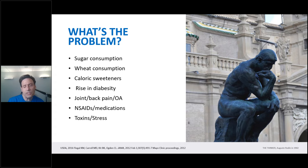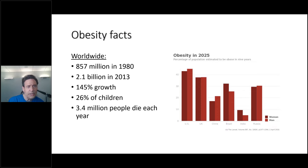Toxins and stress: we live in a toxic and stress-filled world, never more so than now with the advent of COVID-19. And lastly, increased neurodegenerative disease. It has been postulated that by 2050, one in two people in industrialized countries will have some symptomology of neurodegenerative disease. Looking at obesity facts worldwide: almost 900 million people were obese in 1980. By 2013 it grew to 2.1 billion, and it's still growing — a 145% growth in the rate of obesity, 26% in children alone, and 3.4 million people die each year from obesity.